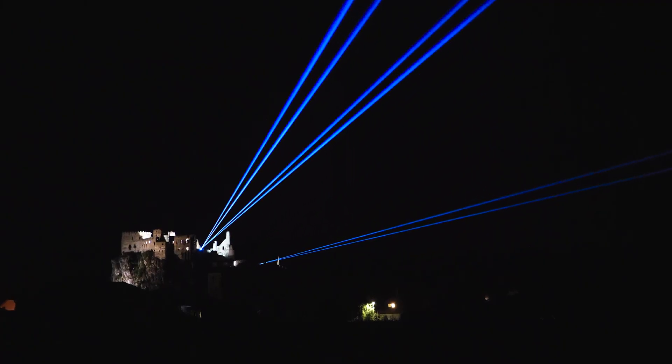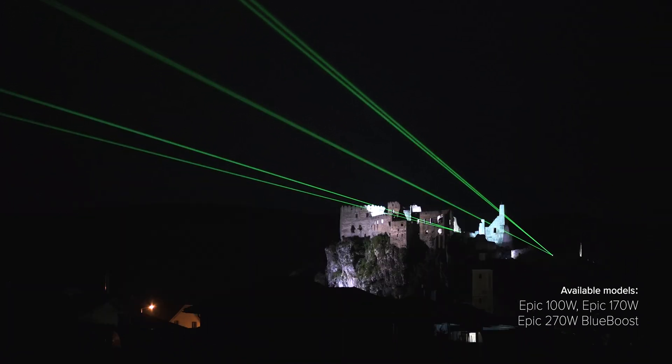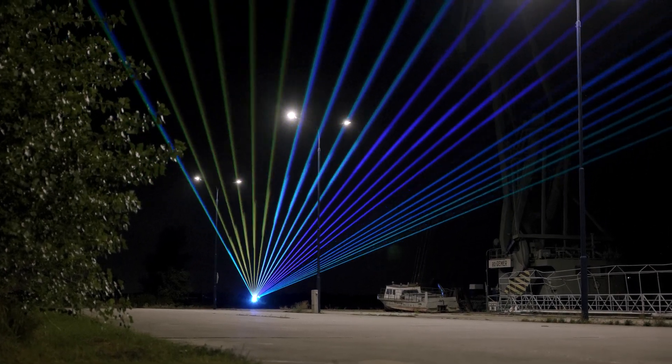Currently, the EPIC range includes three models: EPIC 100, 170, and 270 Blue Boost, where the model numbers represent the total optical power output in watts.